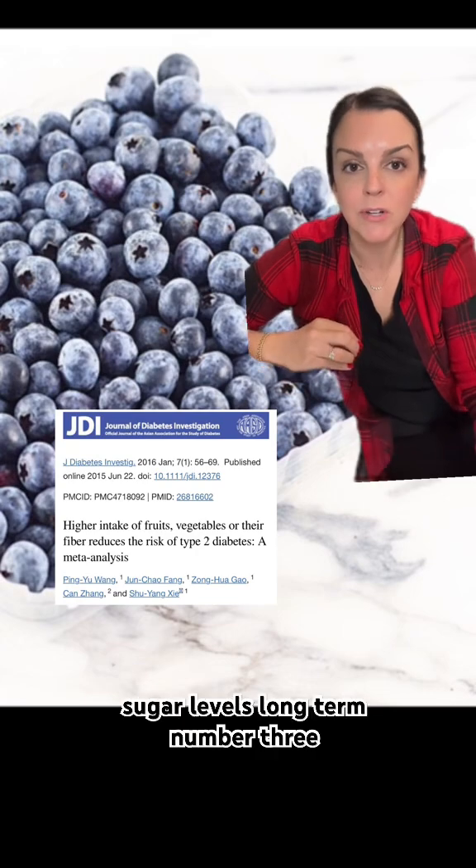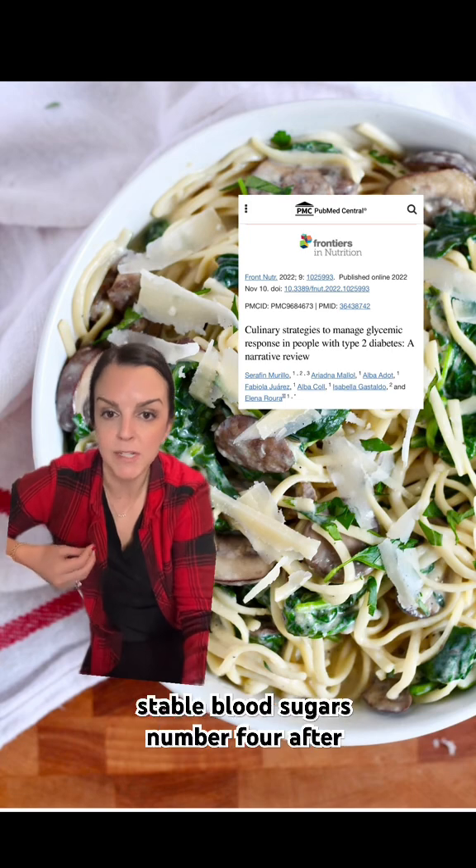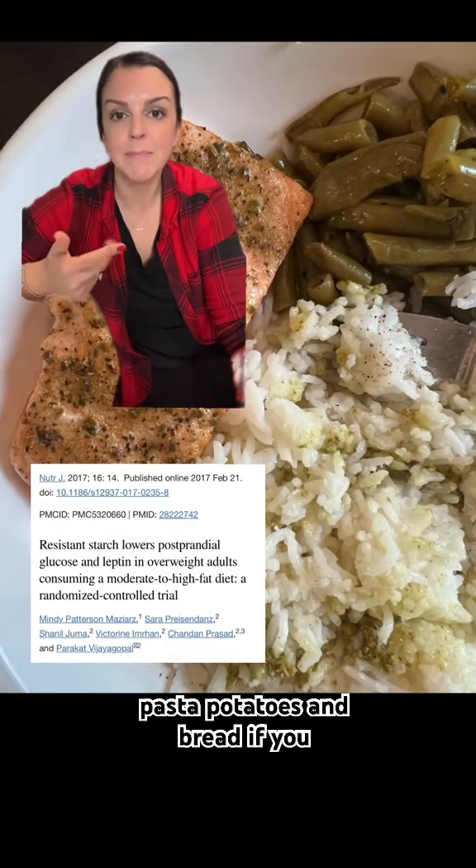Number three: pairing high-carb foods with protein and fiber sources helps promote more stable blood sugars. Number four: after you cook starchy foods like rice, pasta, potatoes, and bread, if you cool them down first instead of eating right away and then reheat them,